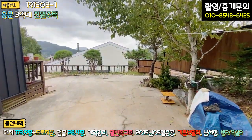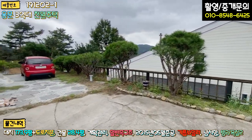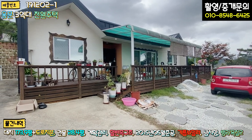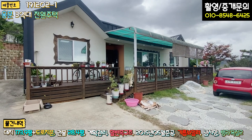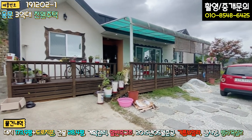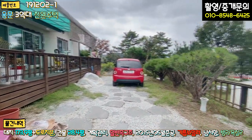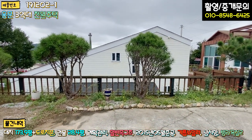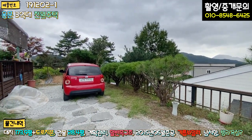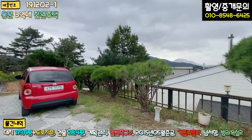주차장 있는 부분 깔끔하게 포장이 돼 있으니까 잔디가 없어서 관리하기 좋을 것 같아요. 주택의 전면부를 보시면 단층 주택이고 전체적으로 에스타코 마감돼 있고요. 박공형 지붕에 징크로 마감이 돼 있고, 현관 앞쪽에 렉산으로 포치 구성해 놓으셨고 방부목 데크도 일자로 길게 시공이 돼 있습니다. 앞에 소나무도 있고, 거실에서 보이는 조망권은 충분히 다 나온다 말씀드릴 수 있습니다.